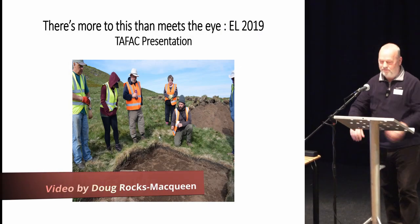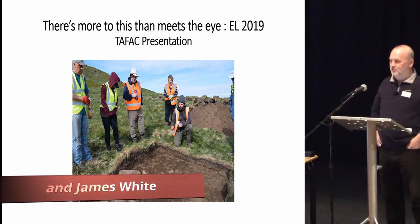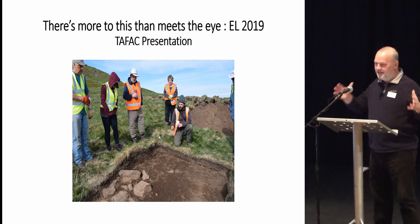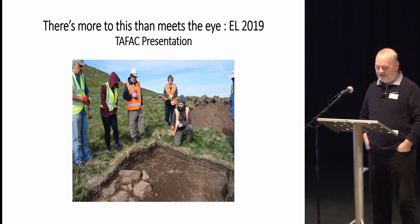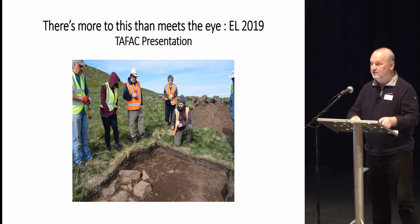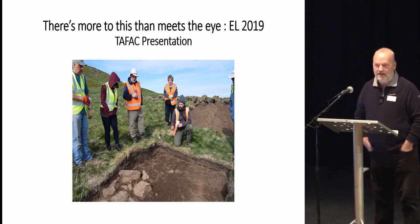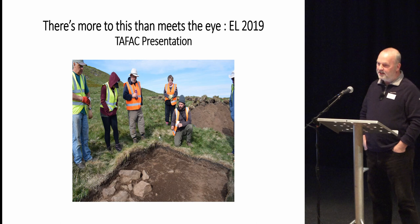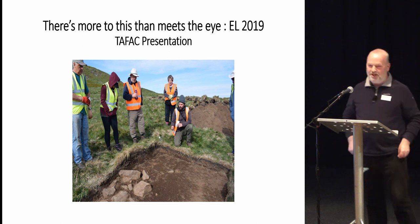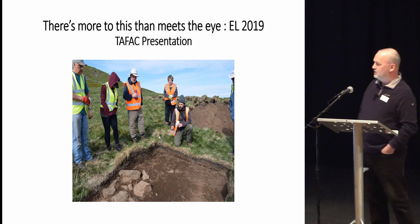Thank you very much Rachel and good afternoon colleagues, thank you all for staying on to hear the last two presentations. Mike and I are sworn to make this an exciting time of the day, so let's hope we can repay your faith. As Rachel said, Oliver had unfortunately to cancel due to family circumstances late on, but helpfully he sent me copious technical notes last night which I spent most of the day trying to digest, and hopefully we can represent pretty fairly what we did on East Lomond.